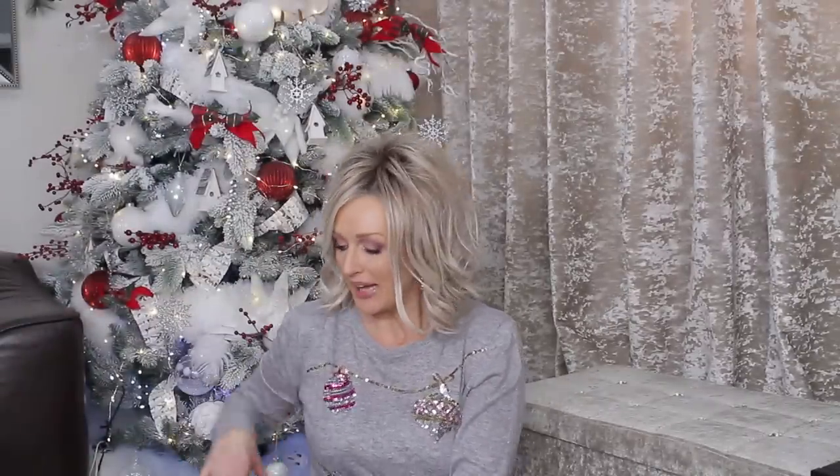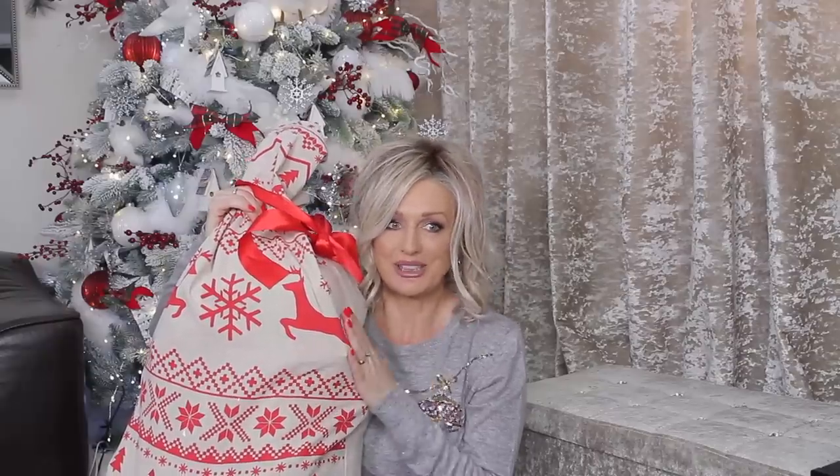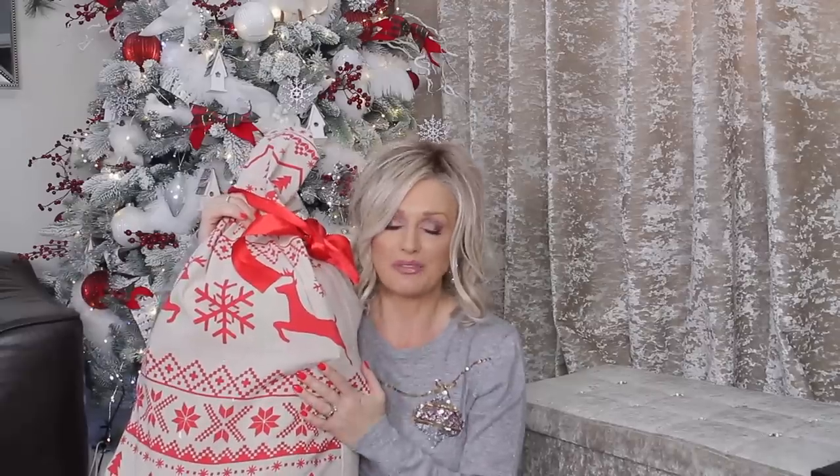Hi everyone, it's Nisha. So today I am going to unbox my huge Ho Ho Ho hamper from PR company Social Network Solutions. I get these hampers quite frequently and we always get one for Christmas. I'm really really interested to see what's inside — I haven't even had a sneak peek yet.